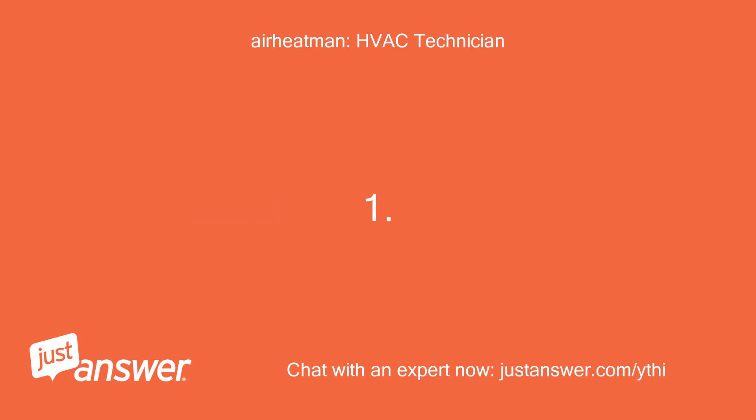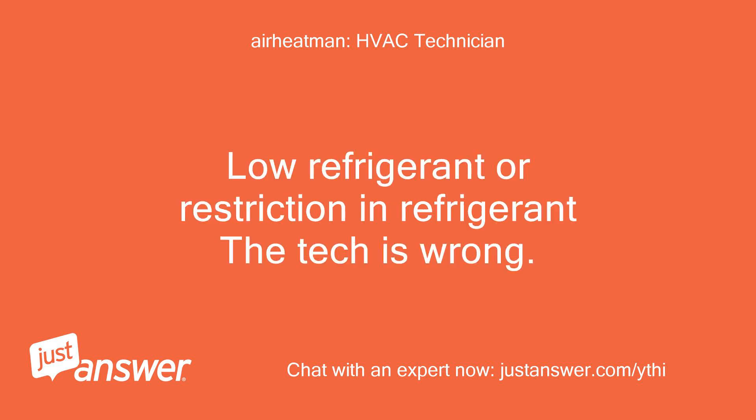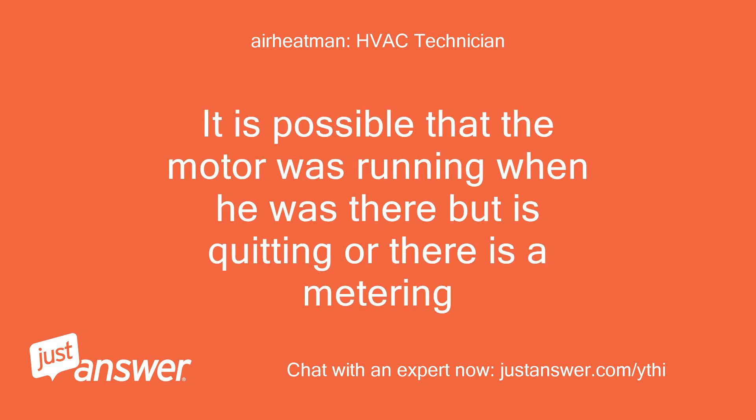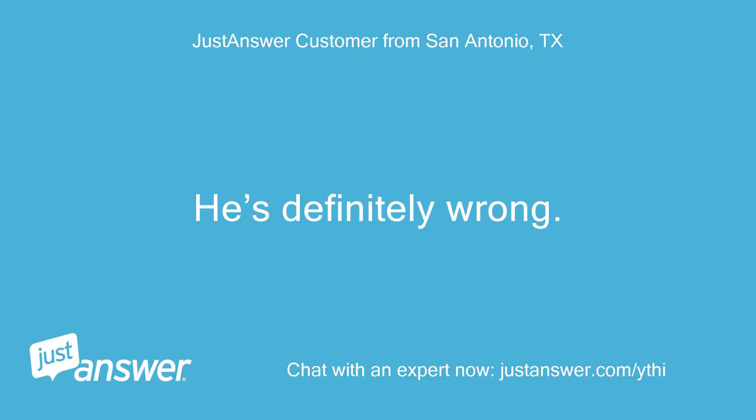Causes of icing: 1. Low airflow. 2. Low refrigerant or restriction in refrigerant. The tech is wrong — everything is not okay if it ices. It is possible that the motor was running when he was there but is quitting, or there is a metering issue. He's definitely wrong.